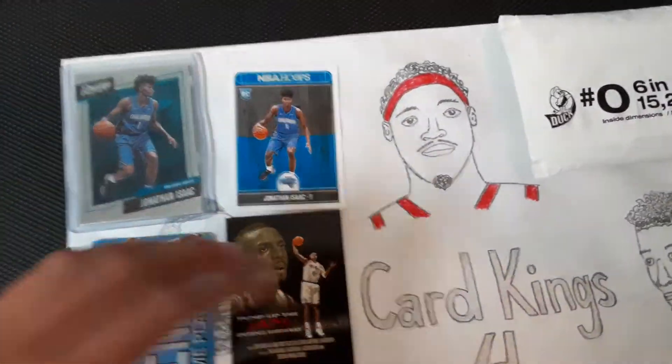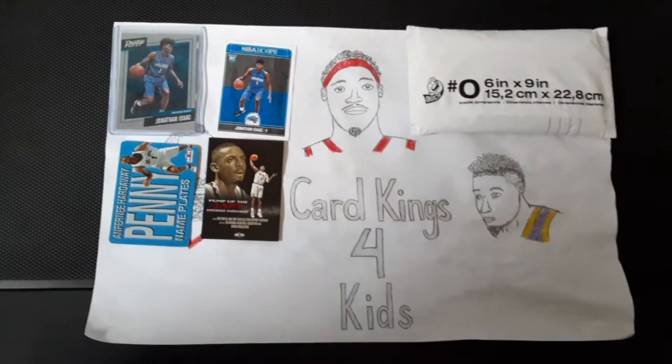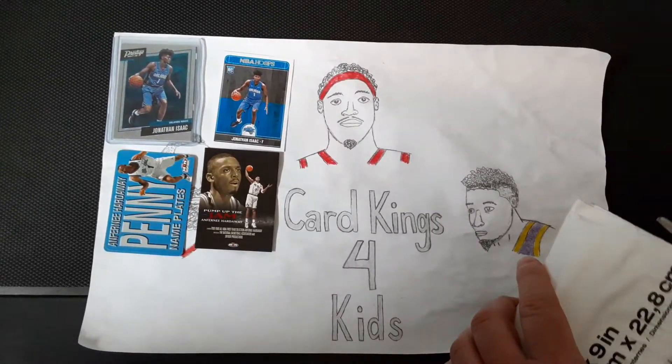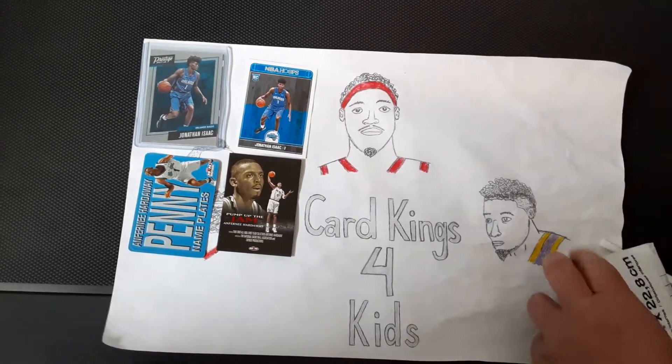So let's get into explaining the break. This break that we ended up entering, we got a lot of people here participating in Card Kings for Kids — there's four kids, one dad.